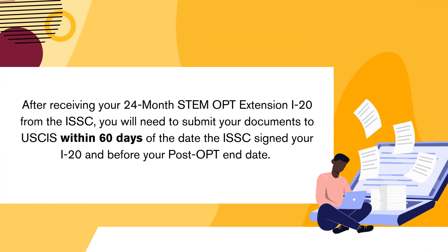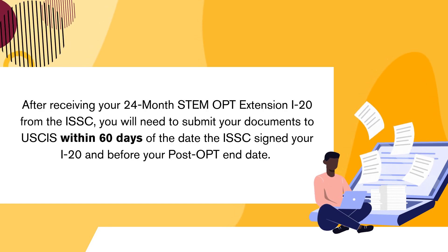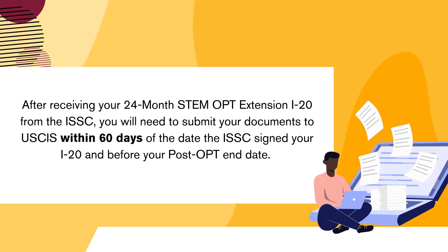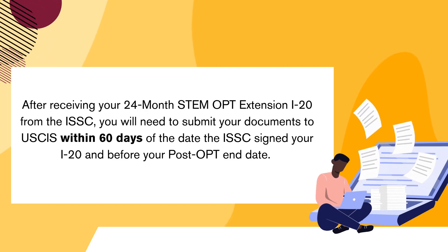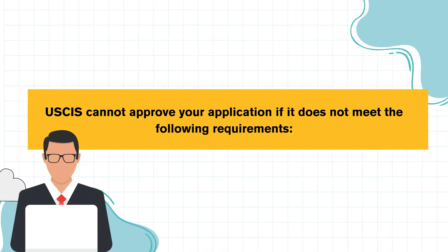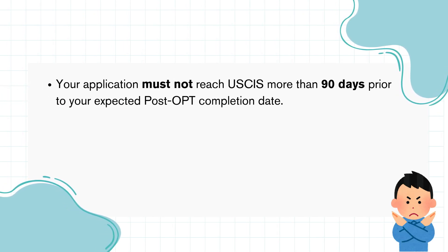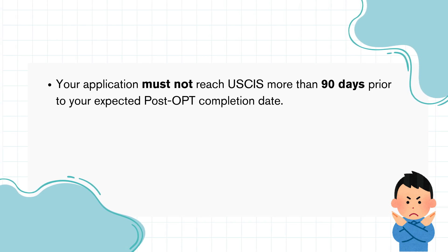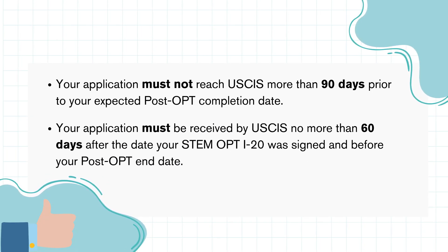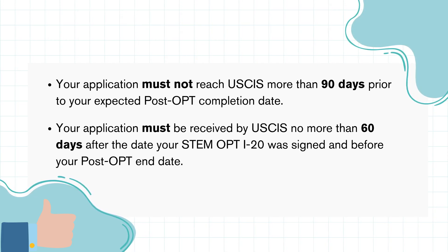After receiving your 24-month STEM OPT extension I-20 from the ISSC, you will need to submit your documents to USCIS within 60 days of the day the ISSC signed your I-20 and before your post-OPT end date. USCIS cannot approve your application if it does not meet the following requirements: your application must not reach USCIS more than 90 days prior to your expected post-OPT completion date, and your application must be received by USCIS no more than 60 days after the day your STEM OPT I-20 was signed and before your post-OPT end date.